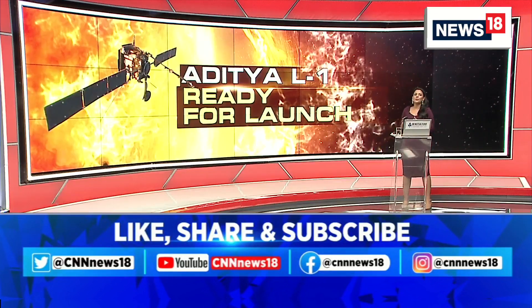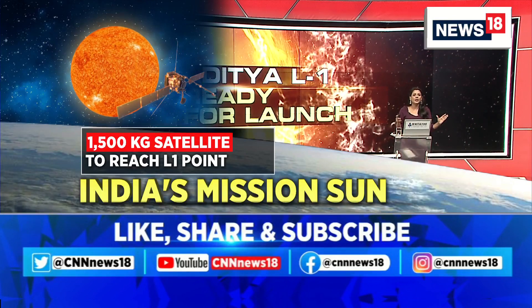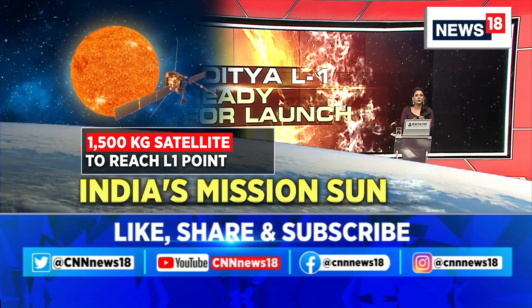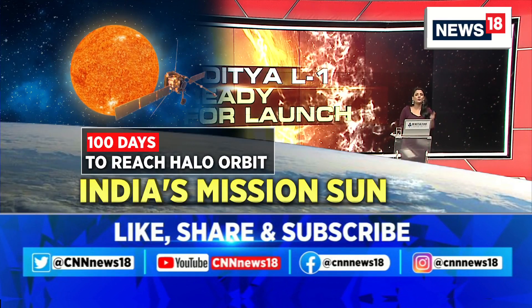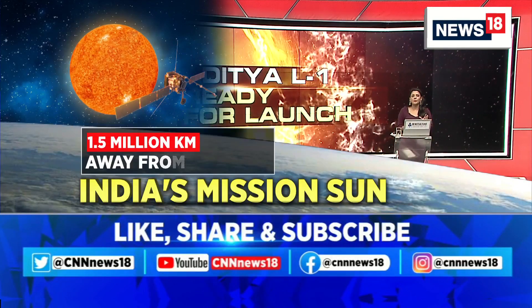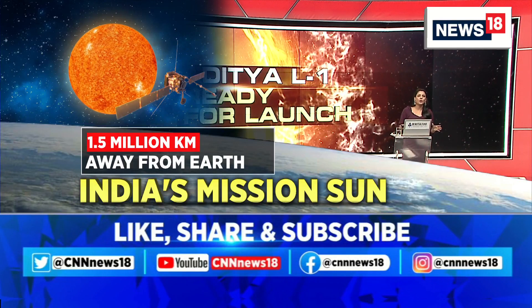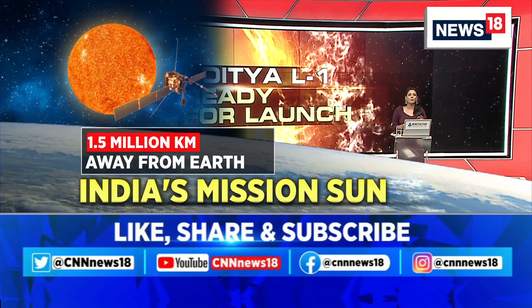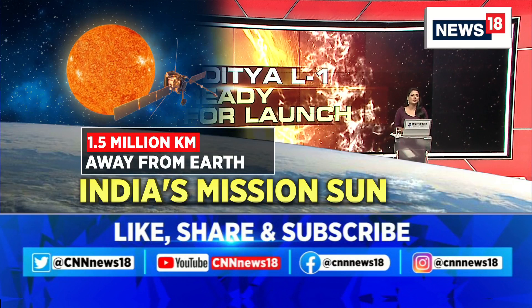The satellite that will travel to point L1 weighs 1,500 kilograms. L1 is the point between Earth and sun where the gravitational pull precisely equals the centripetal force required for the orbital maneuver. It will take 100 days for the spacecraft to reach L1 and enter its halo orbit. The satellite will revolve in a three-dimensional orbit between the sun and Earth, made possible by the equal gravitational pull, approximately 1.5 million kilometers from Earth.